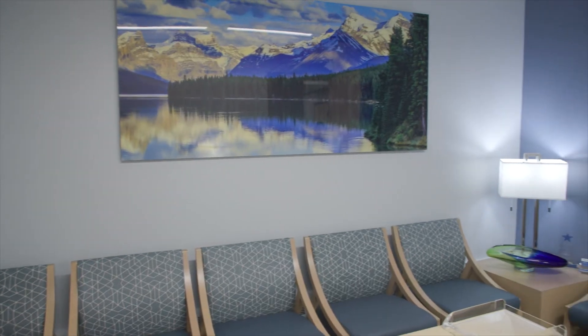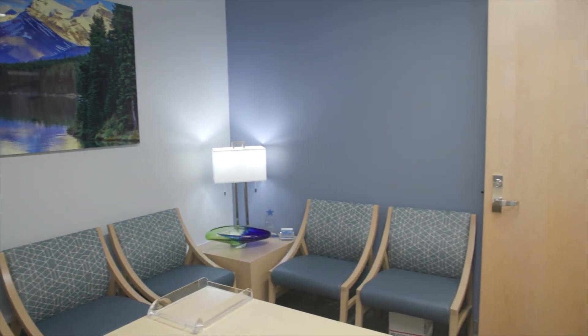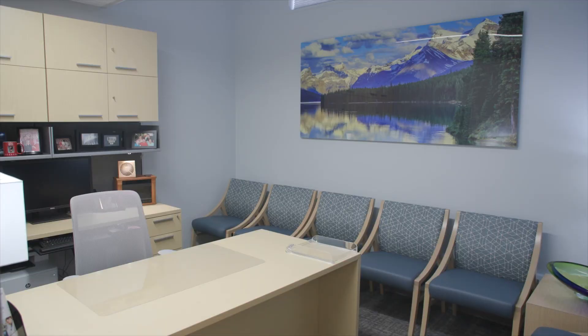The executive director of the health center's office is what we're looking at now. He has many meetings with supervisors within various departments of the health center in here, so you'll see quite a few chairs for the supervisors to sit within.